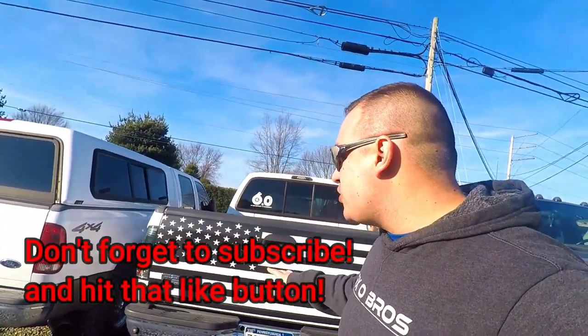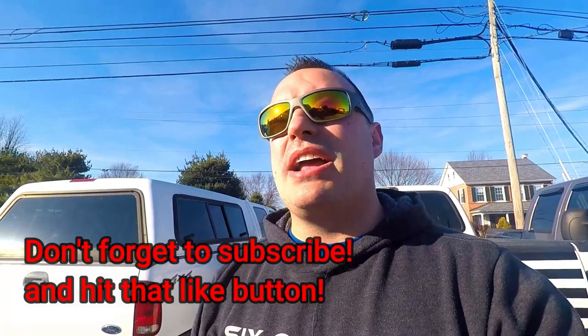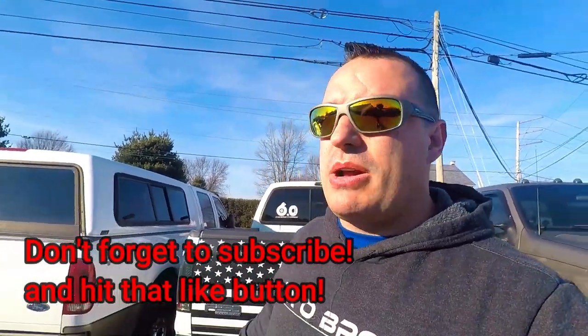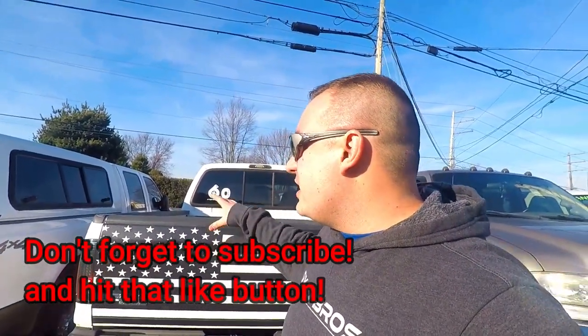Welcome back to the channel. You guys have been asking about the white truck a lot — it's still here, still a thing. A lot of you joined the channel after the truck went down, so you've never seen it really run. I've been getting a ton of questions asking what's done to the truck, so today I wanted to go over everything that's been done and where we're headed next. Let's talk about the build.